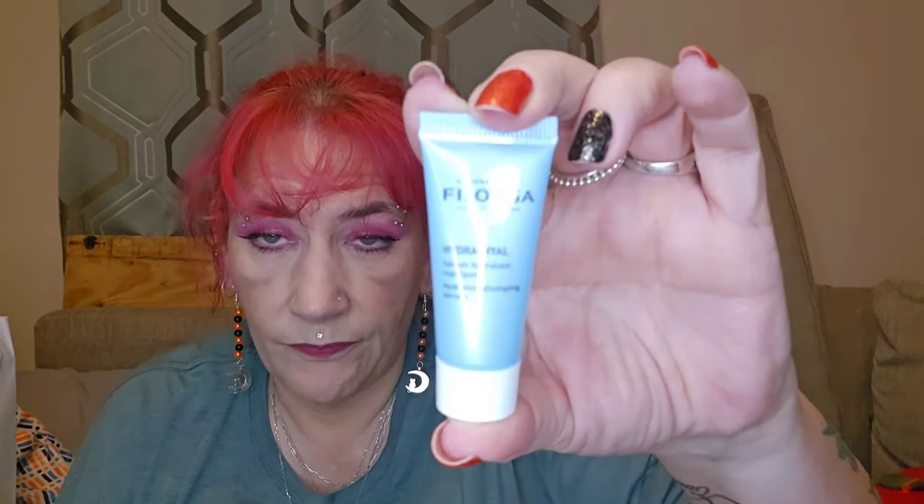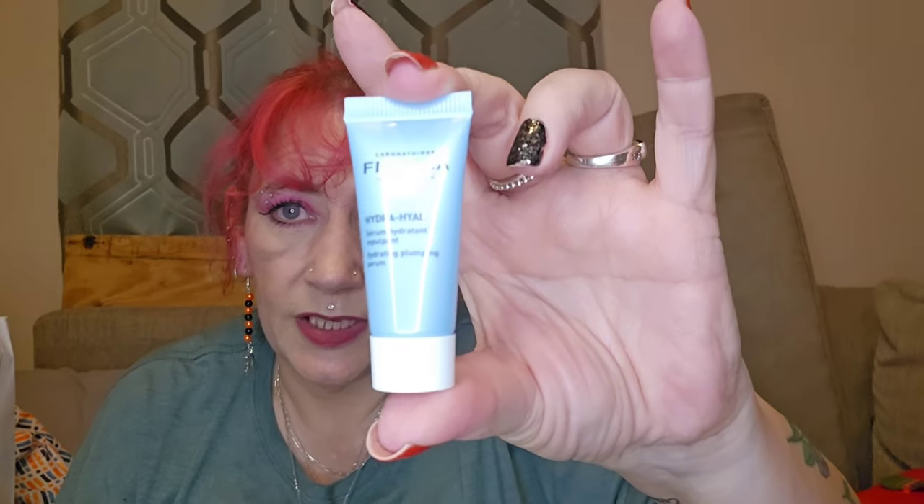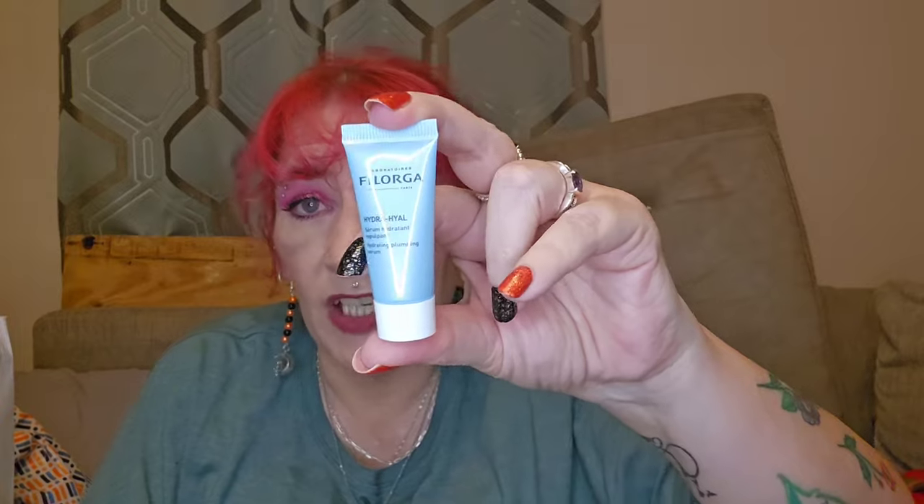Day number nine — let's have a look. Oh, Filorga — it's seven ml, it's tiny. It's the Hydra-Filler Hydrating Plumping Serum. This is pricey stuff. I have used this before and it's really nice — I can't afford the full size, that's probably like 70 or 80 quid. But I don't mind having a mini of it to give it another go. I do like that.